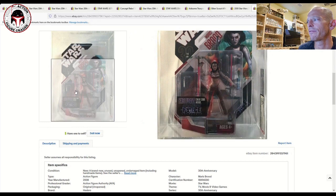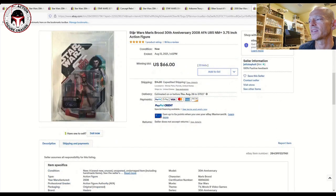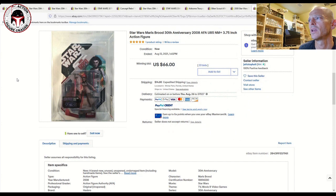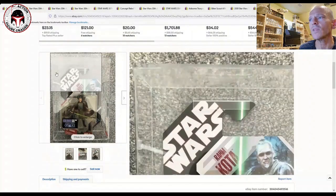I also included a lower-grade U85 example of Maris Brood for comparison. That one sold for a little more than half the price of the U9.25 — about $66 plus $15 shipping, so roughly $80 total. I love that card back though, and I'd really love to see her brought back for a Gaming Greats release.